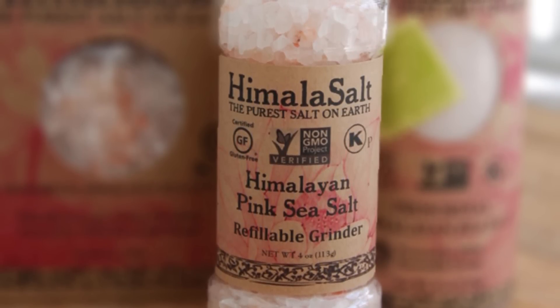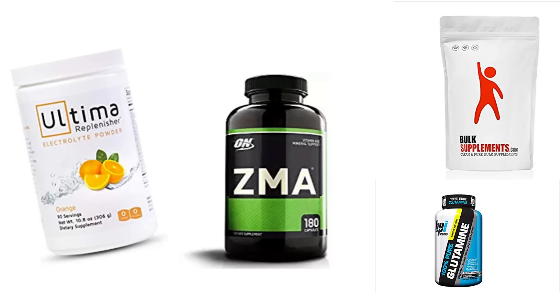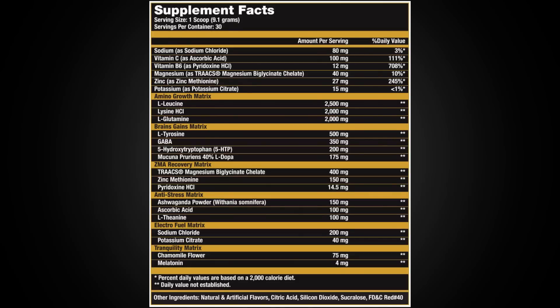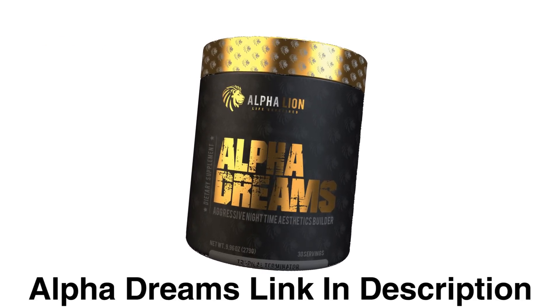Step four is ZMA, amino acids, and electrolytes at night for optimal recovery. Back in the day I was separately buying ZMA, electrolyte powder, leucine, glutamine, lysine, and other supplements — it came out to about $180 a month. That's actually why I created Alpha Dreams, which has all of this in maximum dose in one ingredient profile. If you guys are looking for a quick fix, Alpha Dreams will give you all your electrolytes, ZMA, amino acids, and minerals at night.